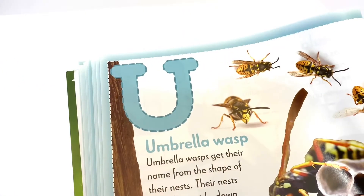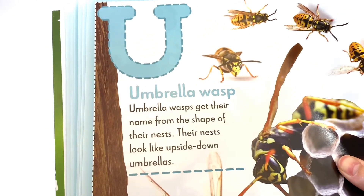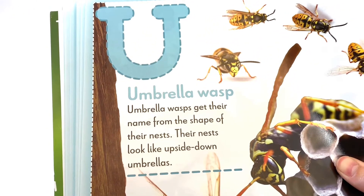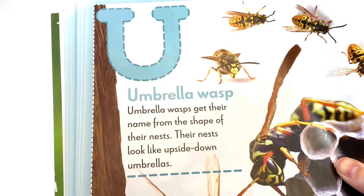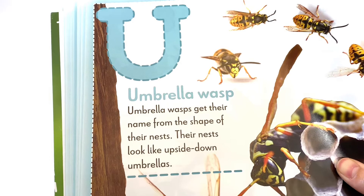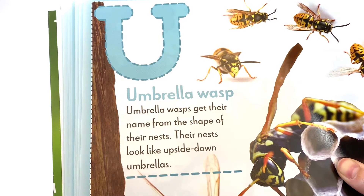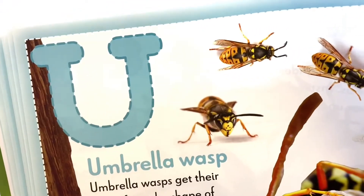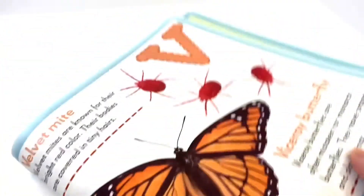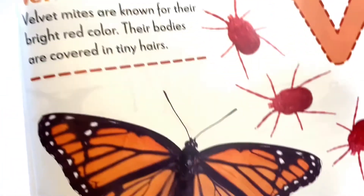Let's start with the letter U. Umbrella Wasp. Umbrella Wasps get their name from the shape of their nests — their nests look like upside-down umbrellas. These are umbrella wasps. Now letter V.